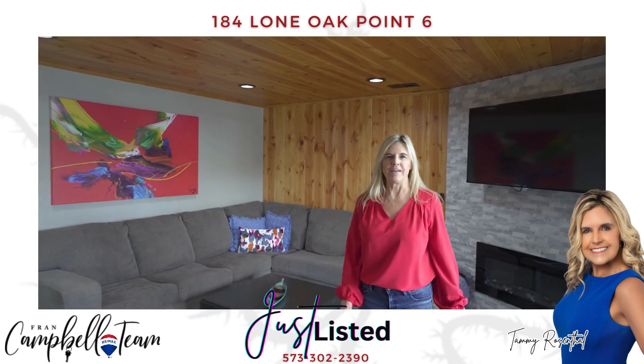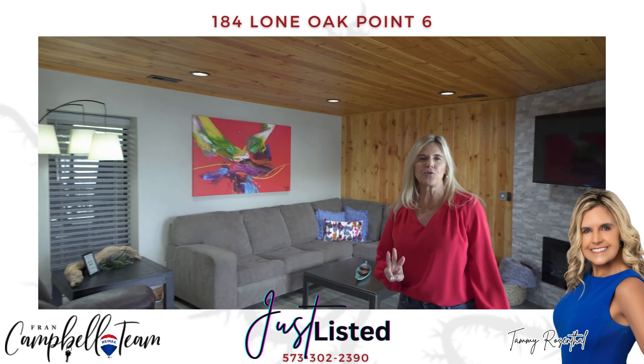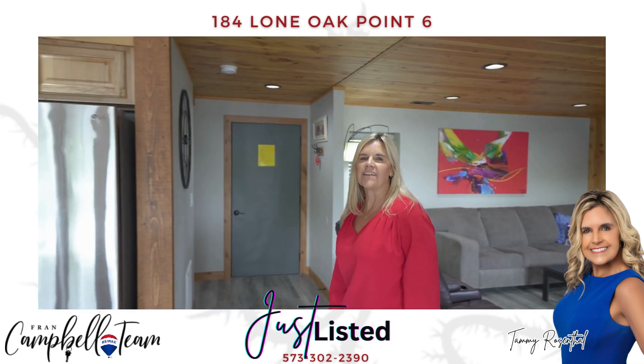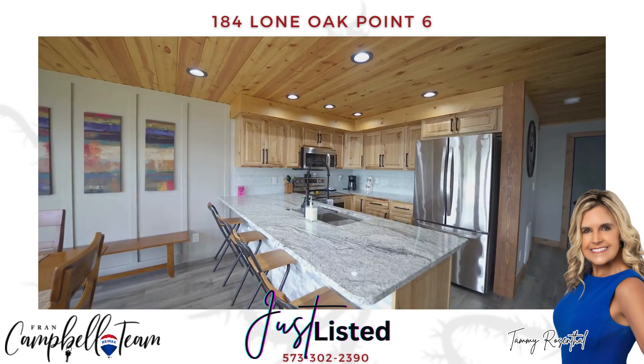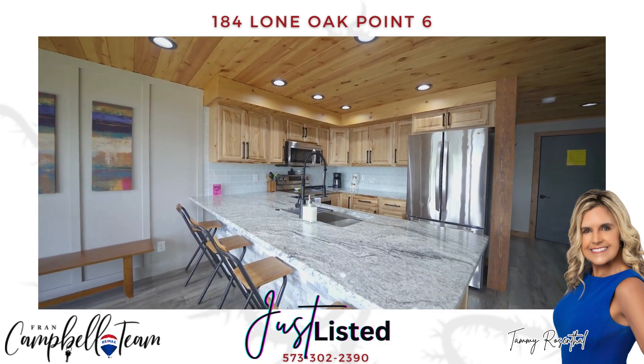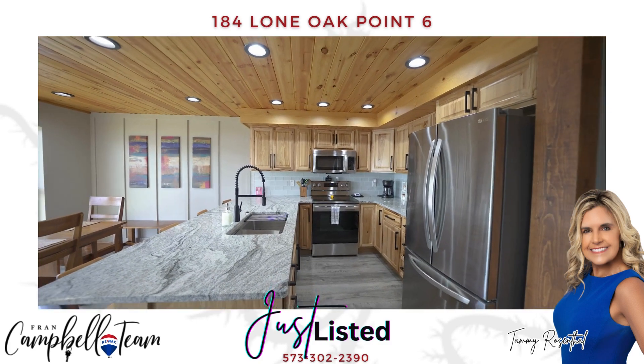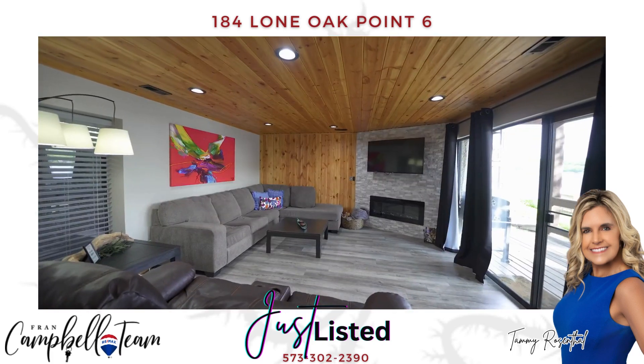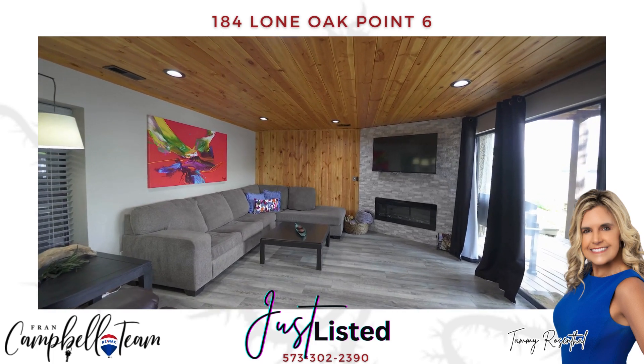Welcome to Lone Oak Point number six. This three-bedroom, two-bath condo has been completely remodeled and is being sold turnkey. All new flooring, granite countertops, new LG appliances, new HVAC and water heater, electric fireplace with stacked stone.